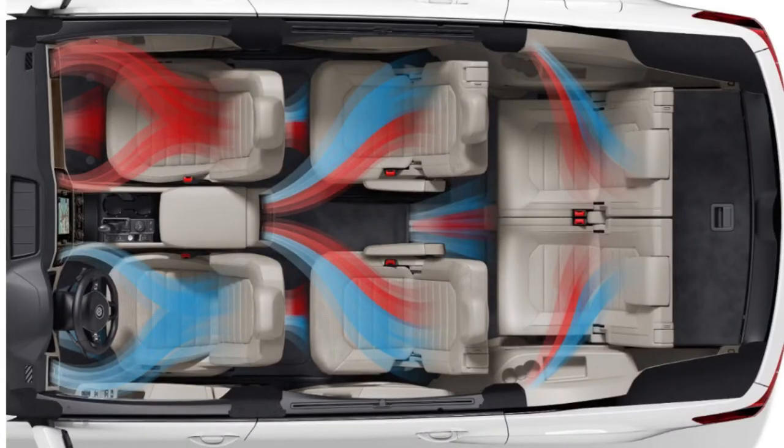Number 5 – Climatronic 3-Zone Automatic Climate Control. This available feature offers three different zones of temperature control – driver, front passenger, and one that covers both the second and third rows.